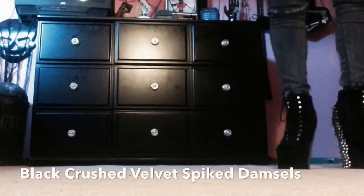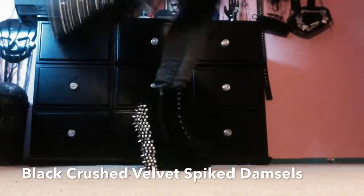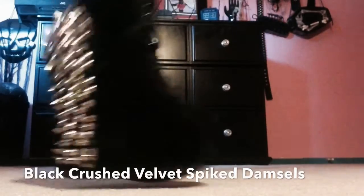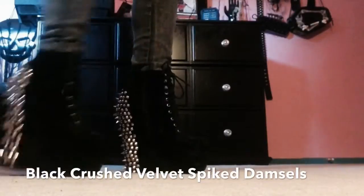And here are the Damsel shoes. These are also a little tricky to jump in. They retail for about $250 and I got them for $70. Never worn — came in the box with dust bags and everything. Beautiful crushed velvet with silver spikes. Super cute and absolutely amazing.